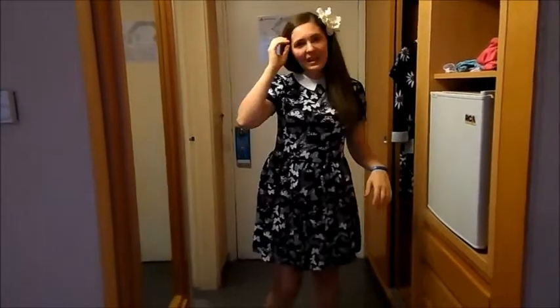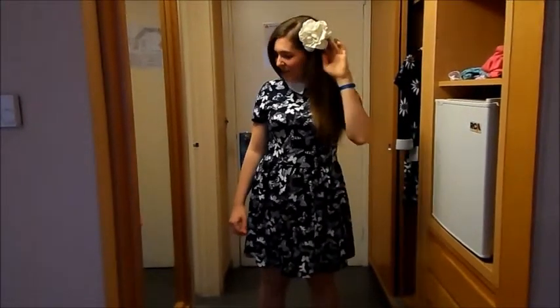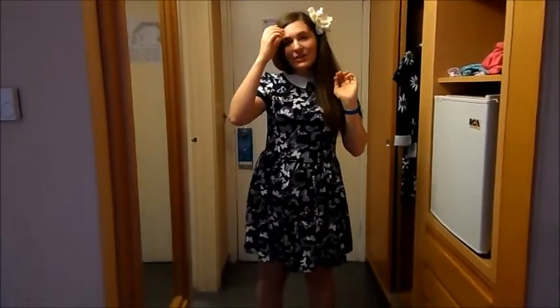So day five! And this is my outfit of today. It's my blue butterfly dress, which I got from TK Maxx for £16.99. I'm wearing my Primark flower, which was £1.00. Nice and blue!